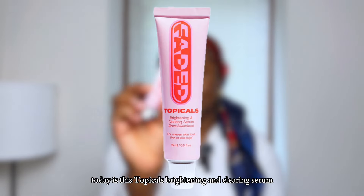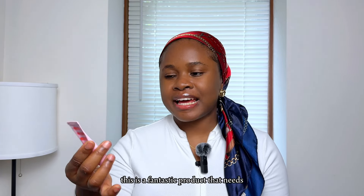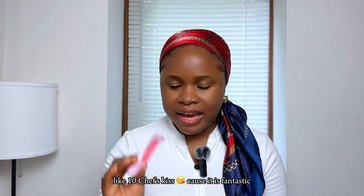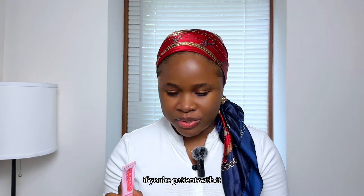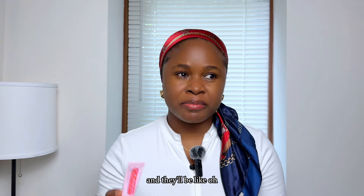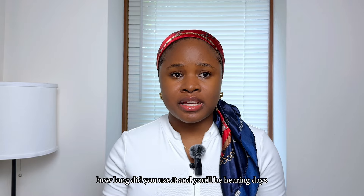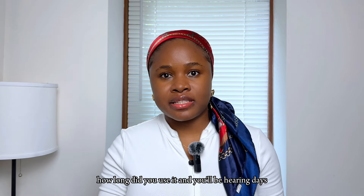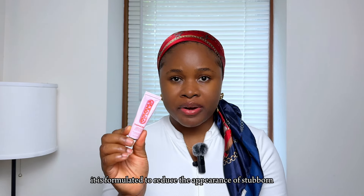The first serum I have for you today is the Topicals Brightening and Clearing Serum. I know this product is not new to the girlies — it is a fantastic product that deserves ten chef's kisses because it is fabulous and it delivers what it promises, if you're patient with it. Emphasis on patience, because I've had people use it for days and say it didn't work.